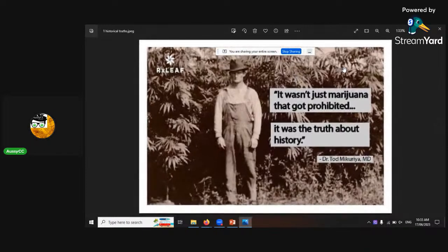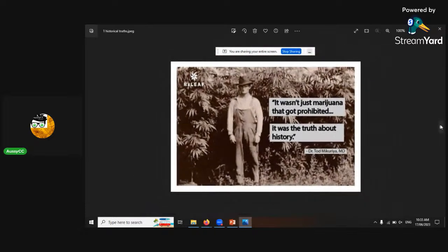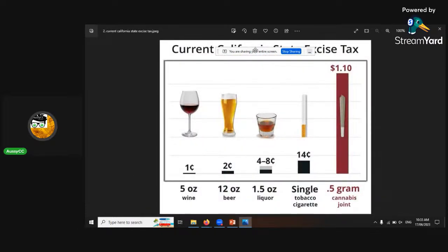This is a cool historic photo. The caption says it wasn't just marijuana that got prohibited — it was the truth about history. And the science behind why it got made illegal in the first place would be fantastic to know. This is also pretty interesting — it shows the amount of taxes applied, comparing alcohol, tobacco, and cannabis, in California.